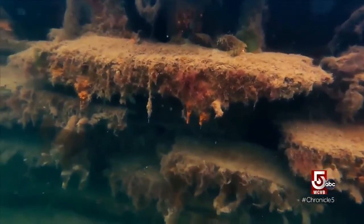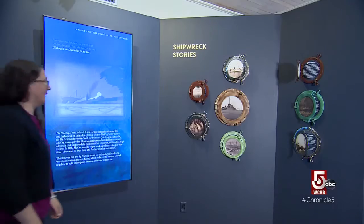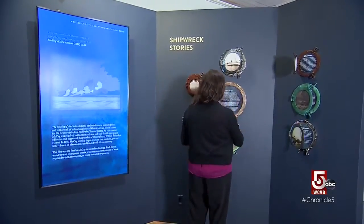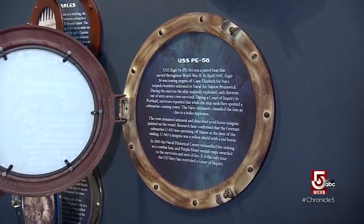A new exhibit does a deep dive into shipwrecks — shipwrecks and salvage. This exhibit basically looks at how shipwrecks have been dramatized and imagined, how the technologies were developed to go down below and visit and recover objects from these vessels, and also how they can be preserved, better understood, and studied.